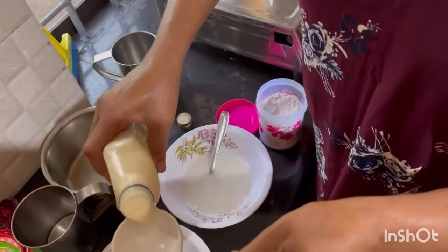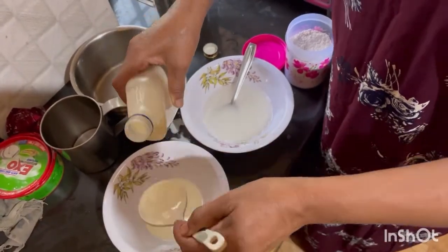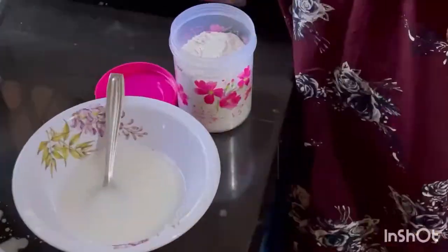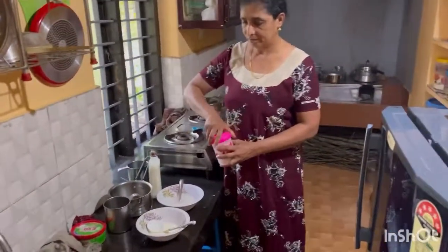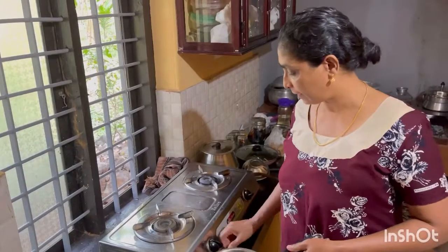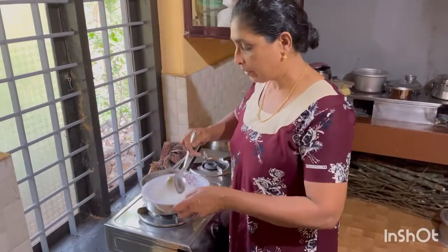I will add 2 spoons of onion and egg — 1 spoon. I will add 2 spoons of onion. We are making it very good. We will add 2 spoons of onion.